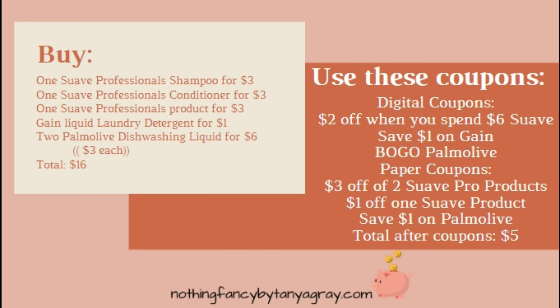This is a written breakdown for you if you'd rather have this instead of the graphics, or maybe you'd like both. You can screenshot either one of these and have them for reference in the store. I'll leave it up for a couple of seconds.